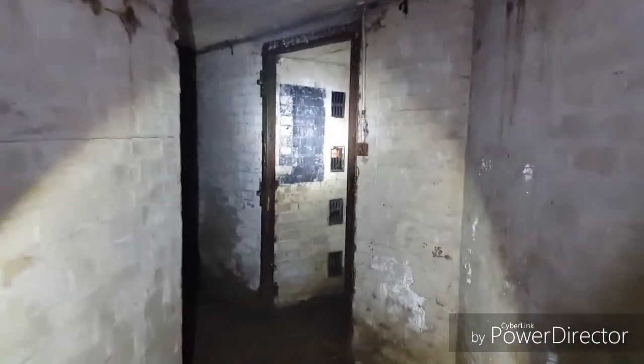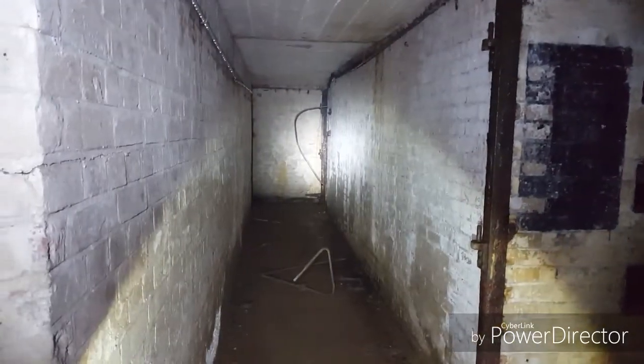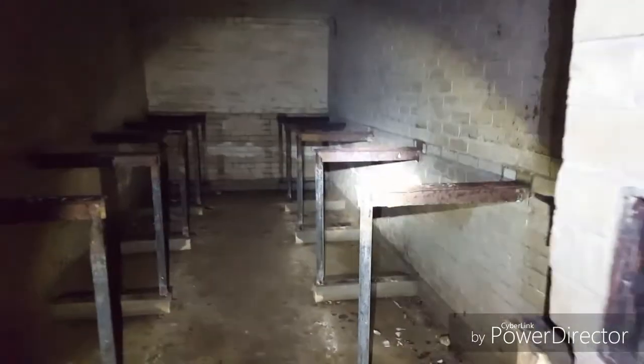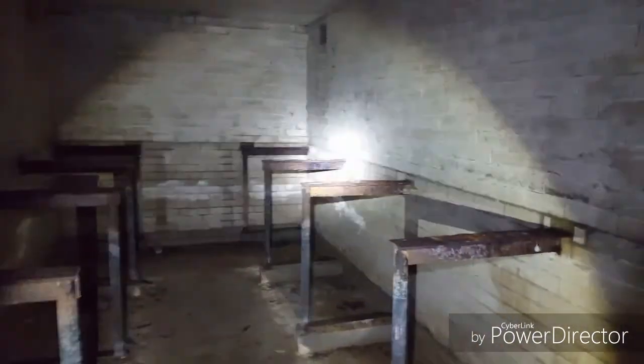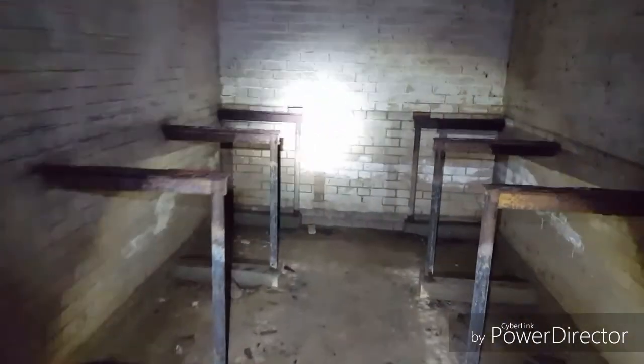This little room here we believe was used as one part of an ammunition store, with the other room being up there. The reason I say that is because we're situated underneath a gun emplacement. The tunnels led to where the main artillery guns were situated, and I believe the ammo was kept in these rooms — maybe crates of ammo or shells, so on and so forth.